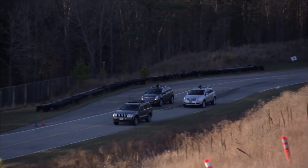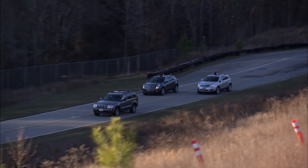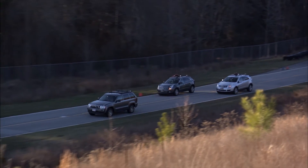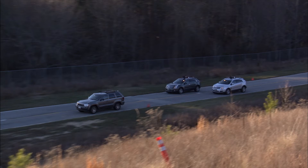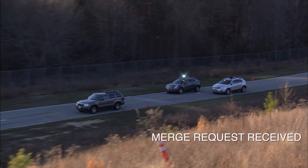This triggers the broadcast of a merge request message via dedicated short-range communications, or DSRC. The following vehicle then broadcasts a message via DSRC acknowledging the merging vehicle's request.